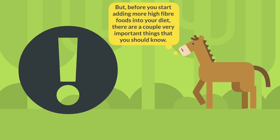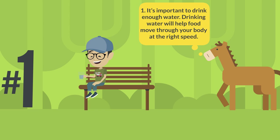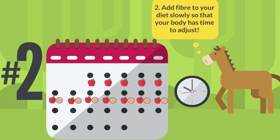But before you start adding more high fiber foods into your diet, there are a couple very important things that you should know. Number one, it's important to drink enough water. Drinking water will help food move through your body at the right speed. Number two, add fiber to your diet slowly so that your body has time to adjust.